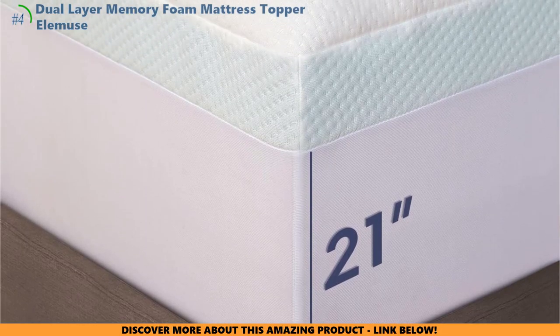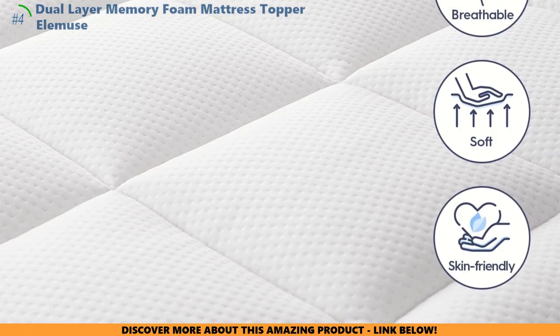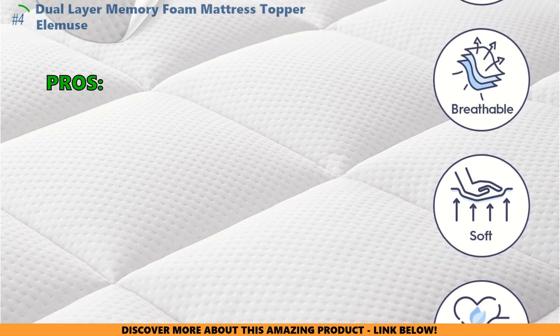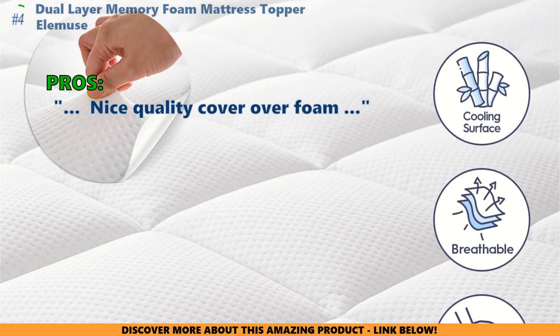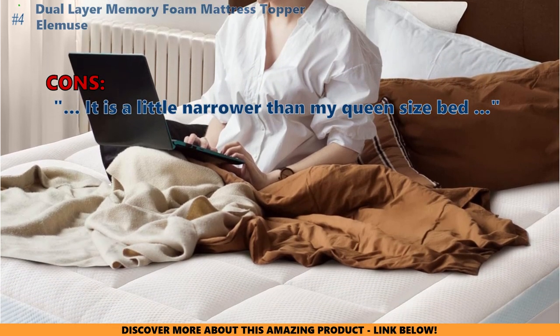So does the LMU's topper live up to the hype? You bet it does — comfort, coolness, and ease, all wrapped up in one. It's more than just a topper; it's a sleep revolution. Customers liked it because the product is as advertised, good quality, arrived in good packaging, and quickly expanded to full size, with a nice quality cover over foam. Some customers had problems with it being a little narrower than their queen-size bed.